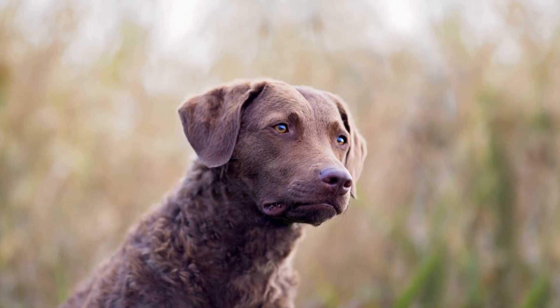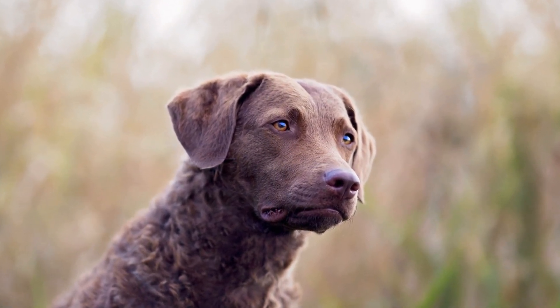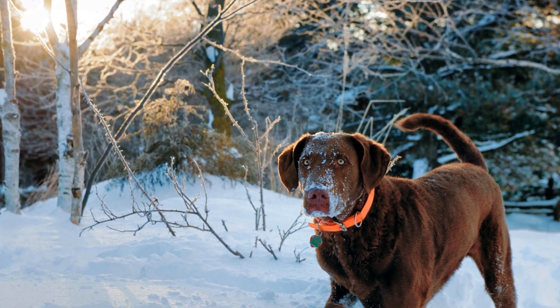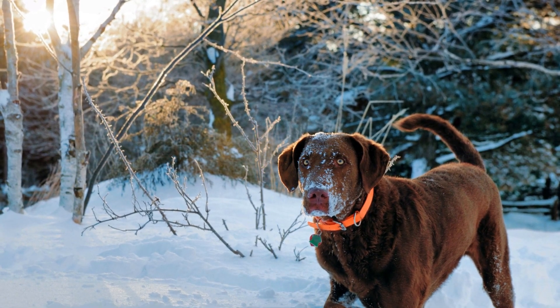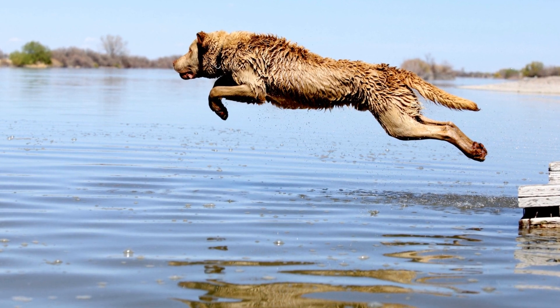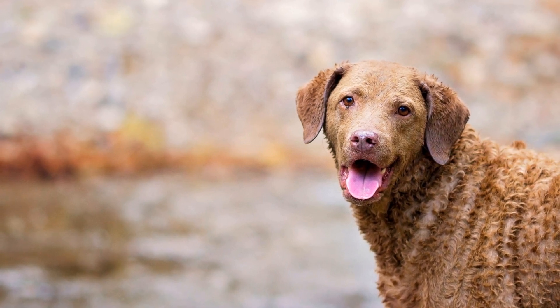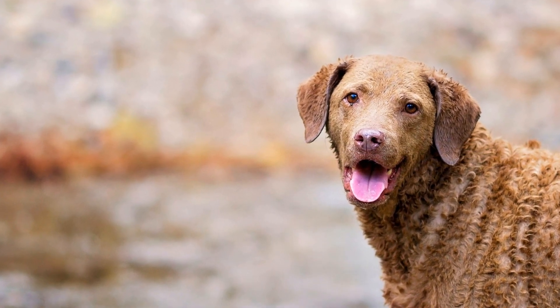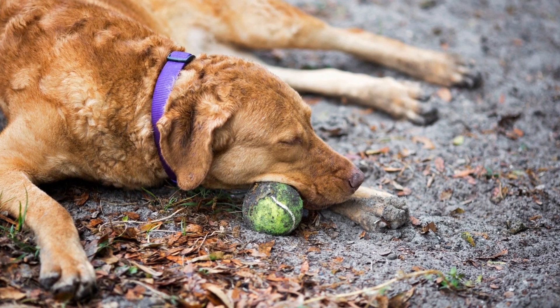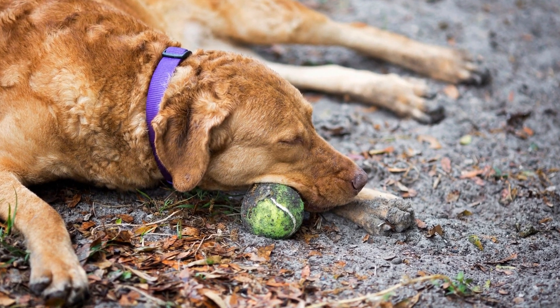As with any training program, consistency, patience, and positive reinforcement are key to successfully training Chesapeake Bay Retrievers for water rescue operations. It is vital to remember that not all Chessies will possess equal potential for water rescue work, and individual temperament and personality should be taken into account. In conclusion, Chesapeake Bay Retrievers can indeed be trained for canine water rescue operations. Their natural love for water, intelligence, and adaptability combined with their physical attributes make them well-suited for this work. With proper training and conditioning, Chessies can become valuable assets in water rescue teams, saving lives and providing assistance in critical situations.